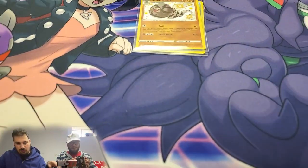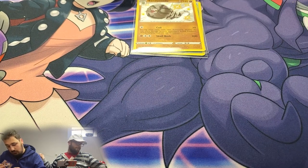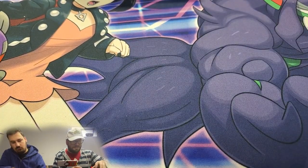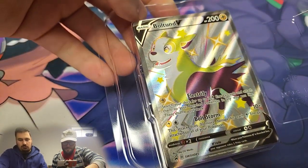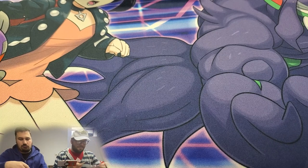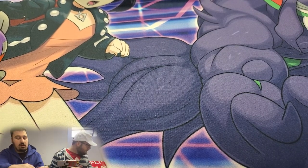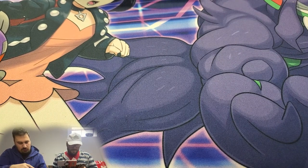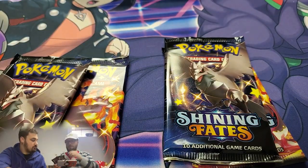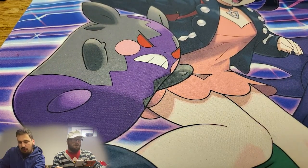Let's keep rolling — I'll open up the Boltund tin. Here is the shiny Boltund promo — very nice. Good job Pokémon Company for including the promos as shinies — that's neat and different. We've got two Charizards, two Corvinites, a Dragapult, and a Toxtricity. I'll give you the Toxtricity this time — let's get right into it.